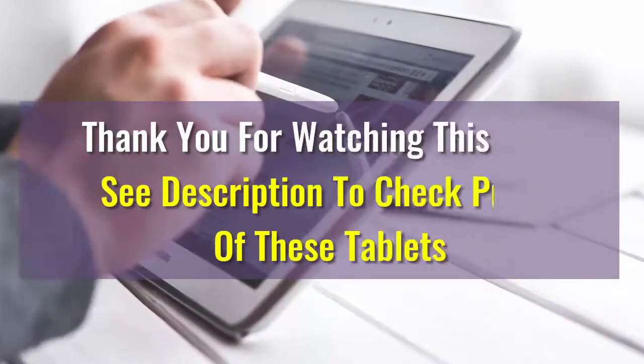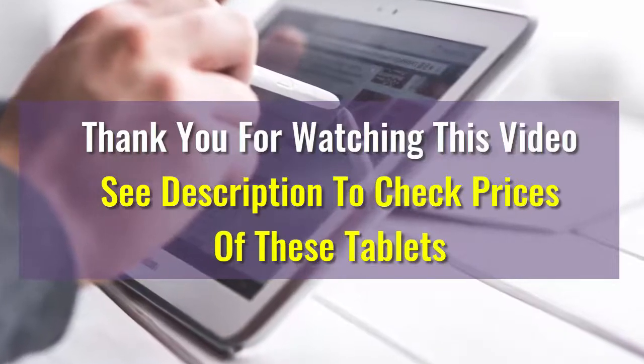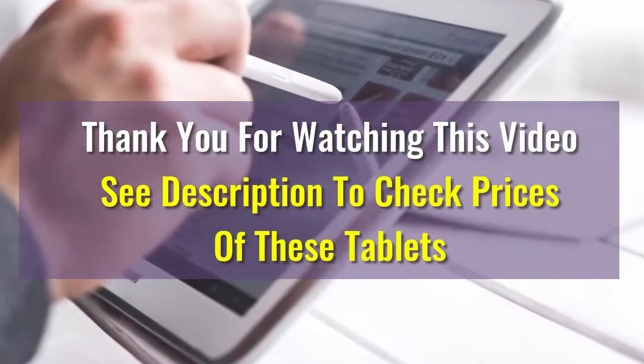We hope this video was helpful to choose your best tablet. If there are any questions, please drop us a comment below. We will make sure to answer your question as soon as possible. Have a great one.